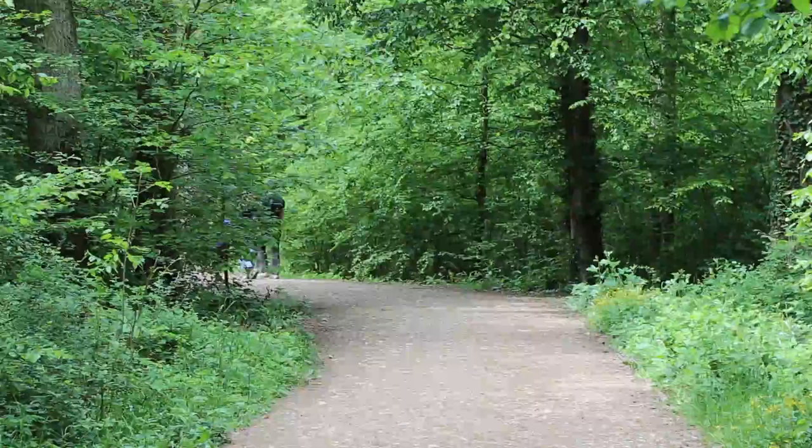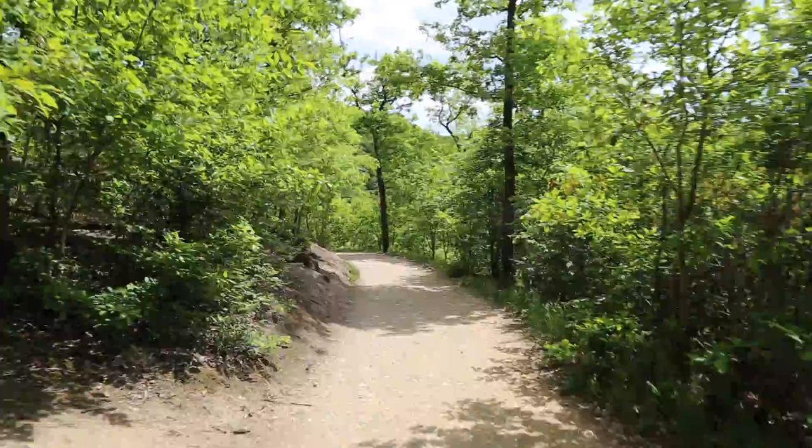We're at Burg Eltz, a few miles from Cochem. When you park, it's only 1.3 kilometers or a 15-minute walk right down to the castle. It's one of the best castles in Germany.